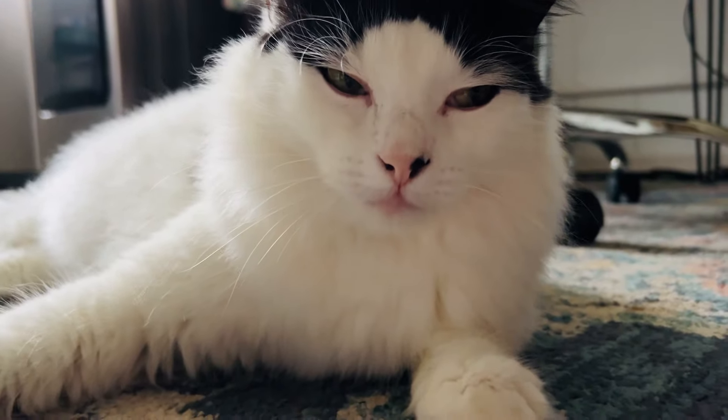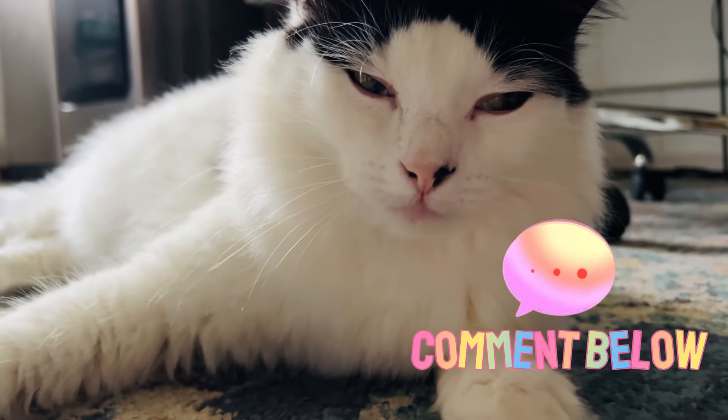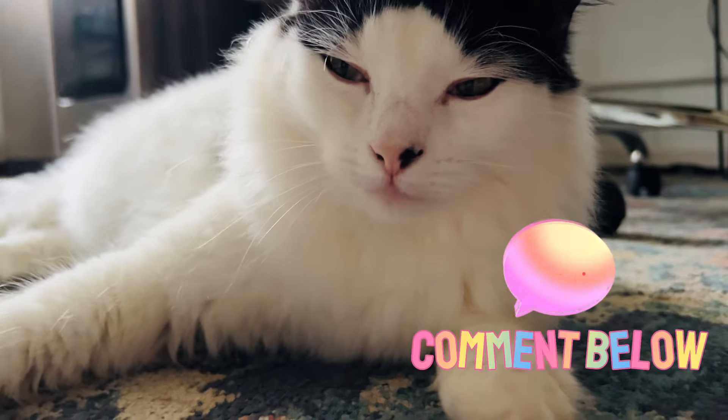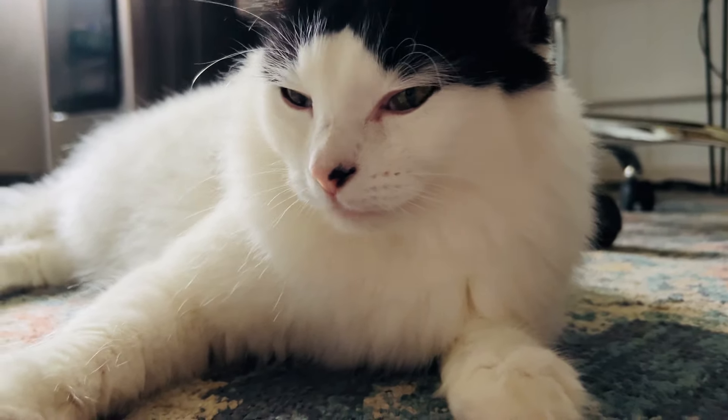I'm home now. Say thanks for watching. Thanks for watching.